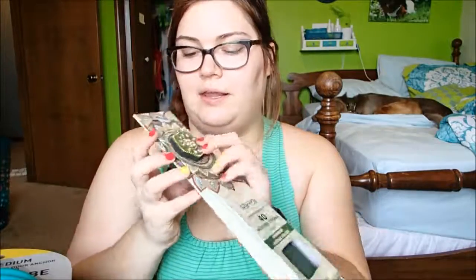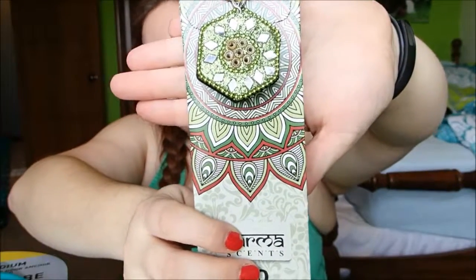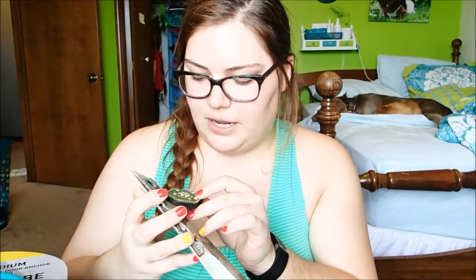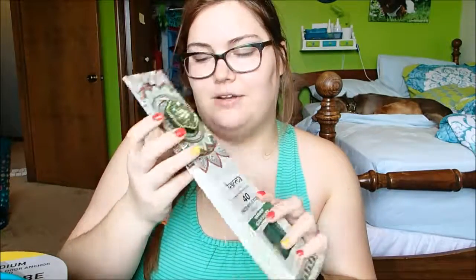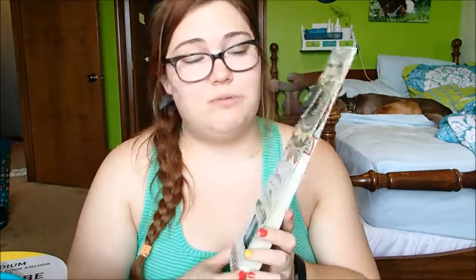They smell pretty good, and it came with this pretty little incense holder. It's really pretty — it's like jeweled and glittery with little reflective things on there. I'm excited to burn those; it says it has 40 incense sticks. I think it was $5 because they had less fancy ones for $3.